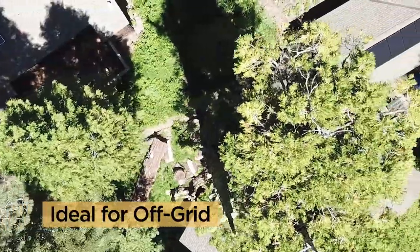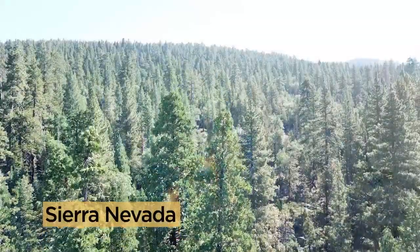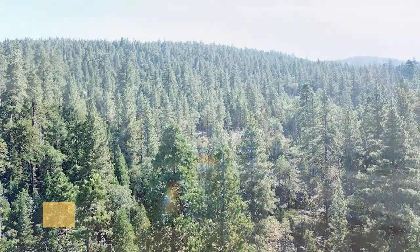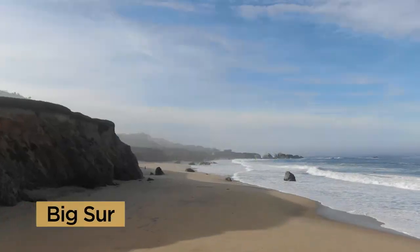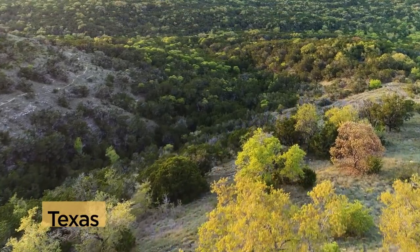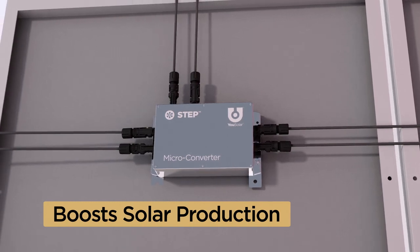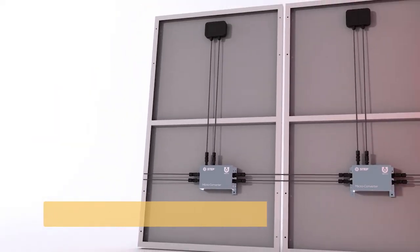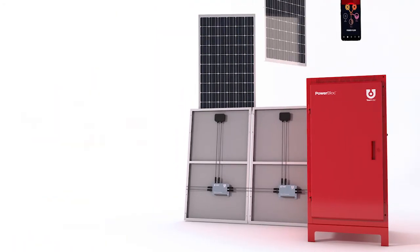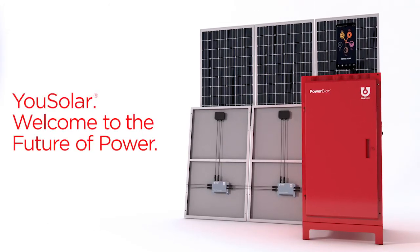Like this Sierra Nevada Refuge — whether you're in a pine forest on the top of the world, on the wild and scenic coast in Big Sur, or in Texas hill country, the STEP microconverter boosts your solar production so that you can power your life independently. YouSolar. Welcome to the future of power.